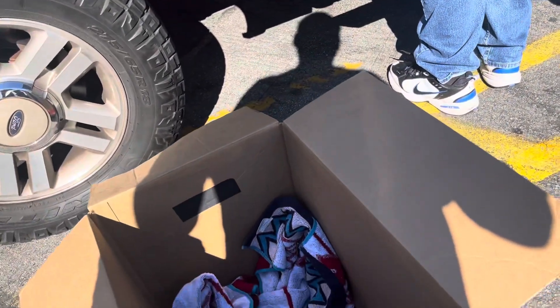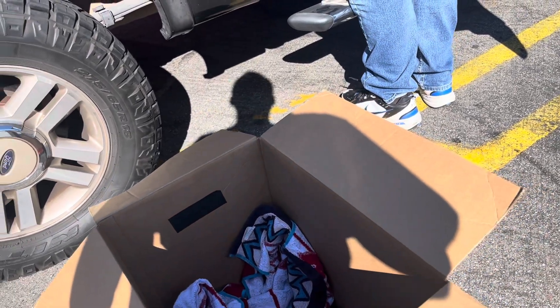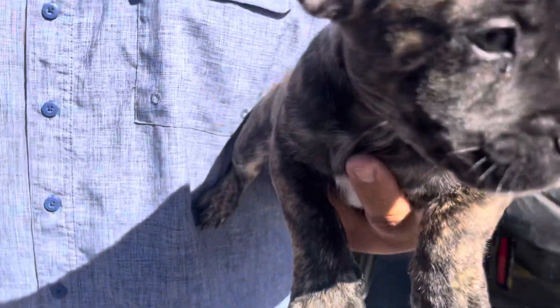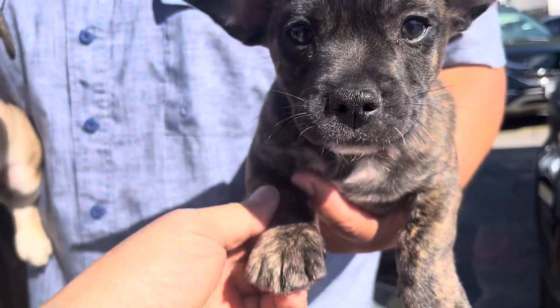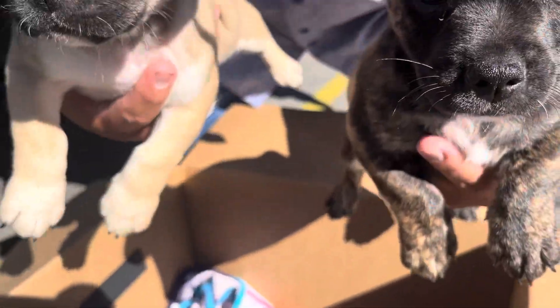They just got their shots and their dewormers. Having a puppy is a big responsibility, guys. Look at that — hey guys, you're going to a new home, okay? Don't get scared. You have short legs — look at that! Well, thank God my brother said yes. You guys are going to a new home.